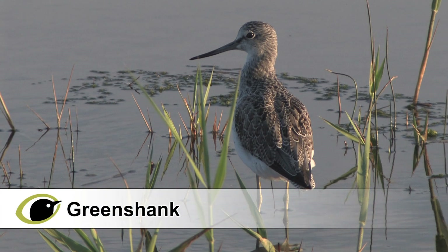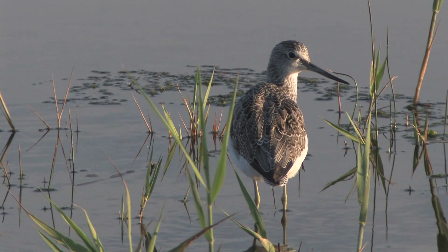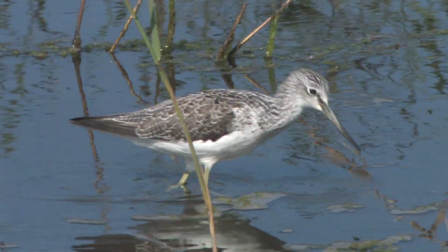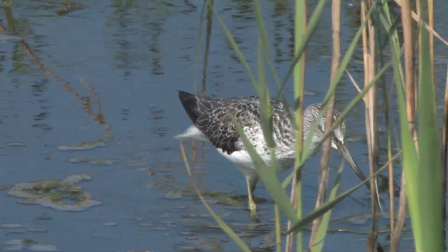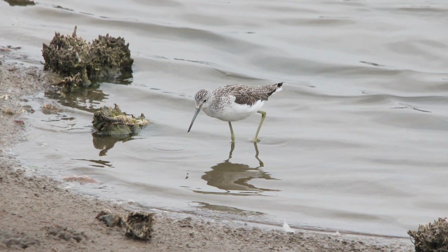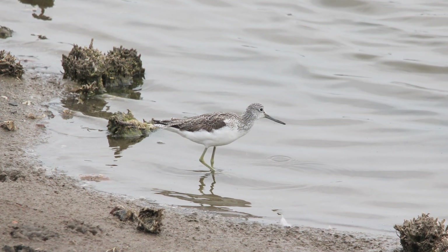Greenshank are rare breeding birds, generally in the flow country of northern Scotland, with about 1,000 pairs breeding. But they are regular passage birds — some 5,000 pass through each autumn and winter. The body is slightly larger and lankier than redshank, with a longer neck, much more attenuated rear end, and longer greenish legs, which usually appear just grey or dark from a distance. The colouring is a much colder pale grey and white, and birds can look surprisingly pale amongst other waders, but often with a noticeable dark bottom edge to the closed wing.